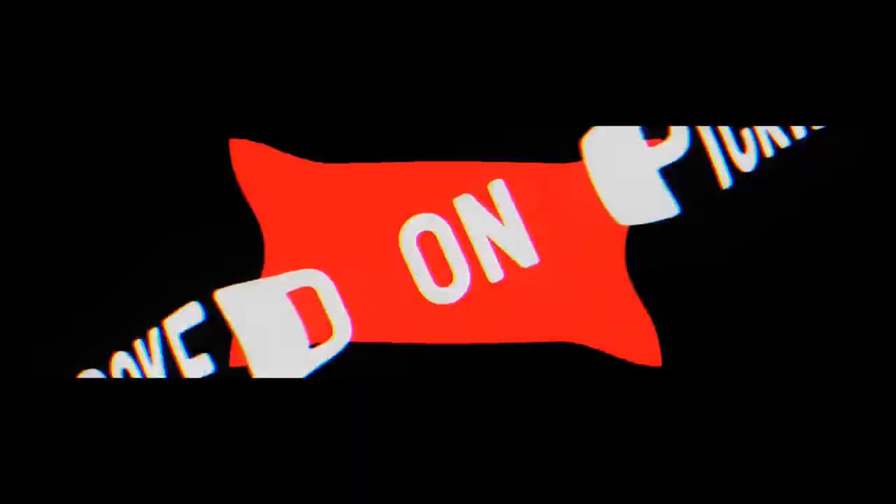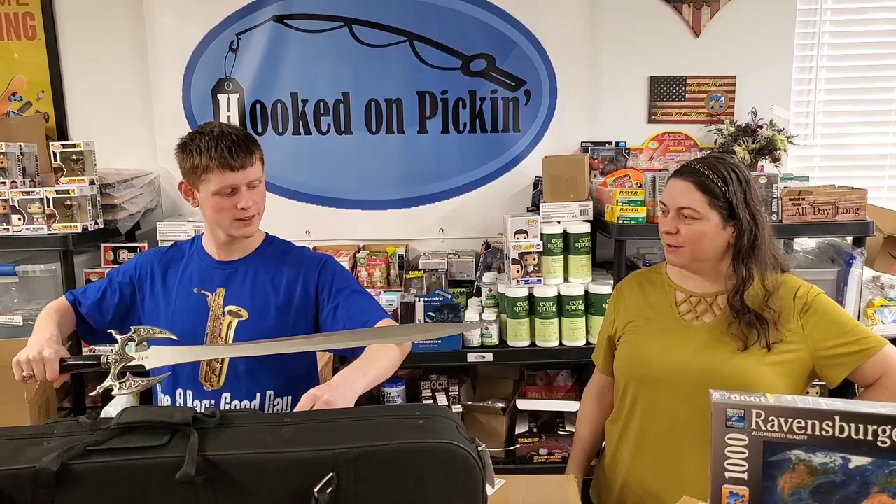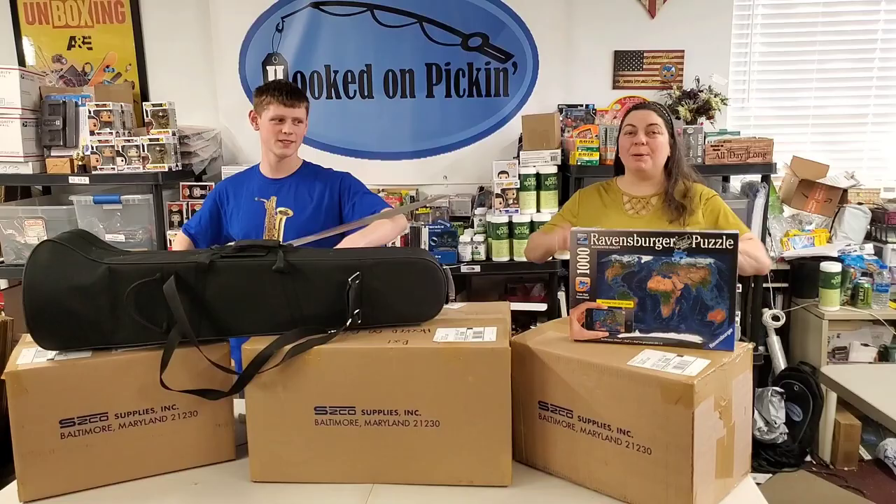Hey, Heather from Hooked on Pickin' here. If you notice, James has a sword — he got it for Christmas. The reason we brought it out is because of what's in these boxes: different blades and knives and all that kind of stuff. We'll set the sword over here so we don't murder each other in the midst of the unboxing.